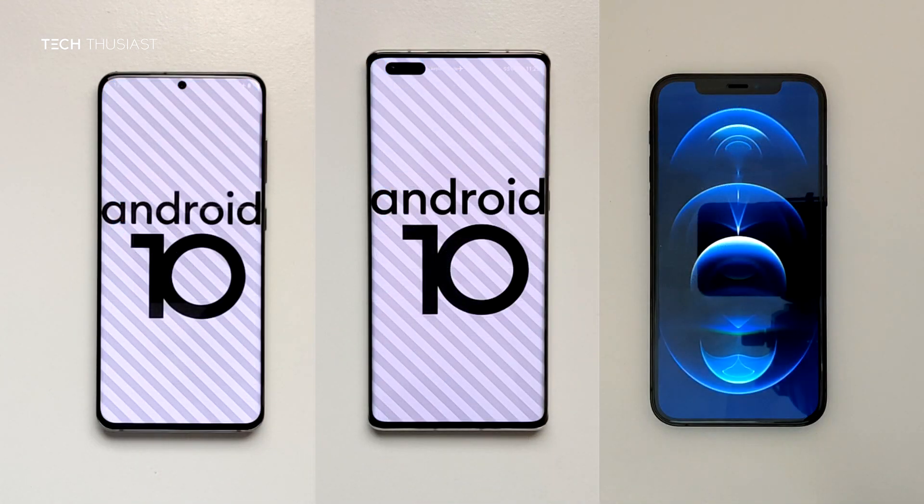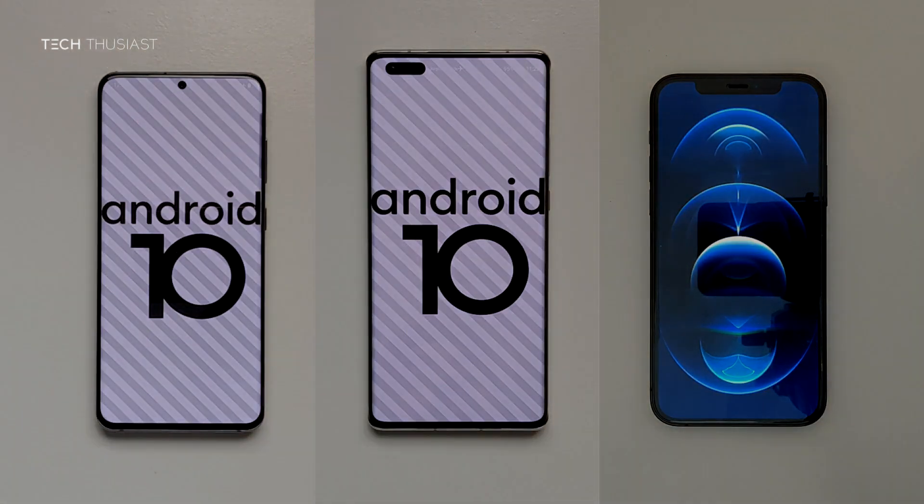So that wraps it up for this AnTuTu Benchmark comparison. What did you think? Do let me know in the comments section. If you have enjoyed this video, give it a thumbs up. If it is your first time here, then please do consider subscribing as I have more videos coming up. So make sure you hit that bell icon so you get notified as soon as I release my videos. Please do follow me on Twitter and Instagram, and as always, thanks for watching and I will catch up with you in the next video.